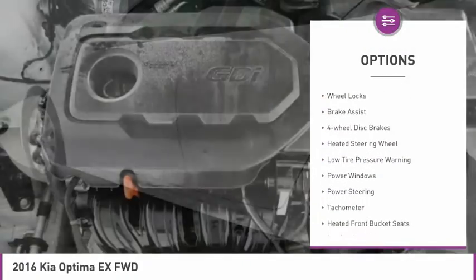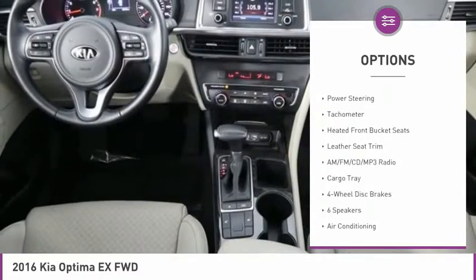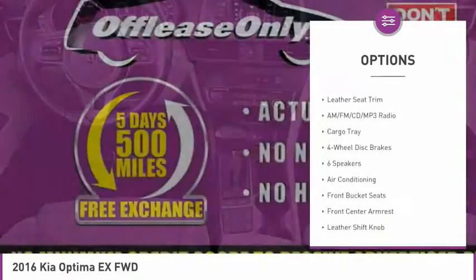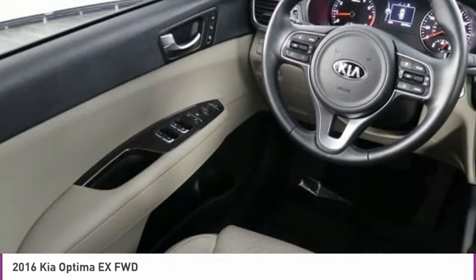Here are some of this vehicle's great options: electronic stability control, alloy wheels, wheel locks, brake assist, four-wheel disc brakes, heated steering wheel, low tire pressure warning, power windows, power steering, and tachometer.